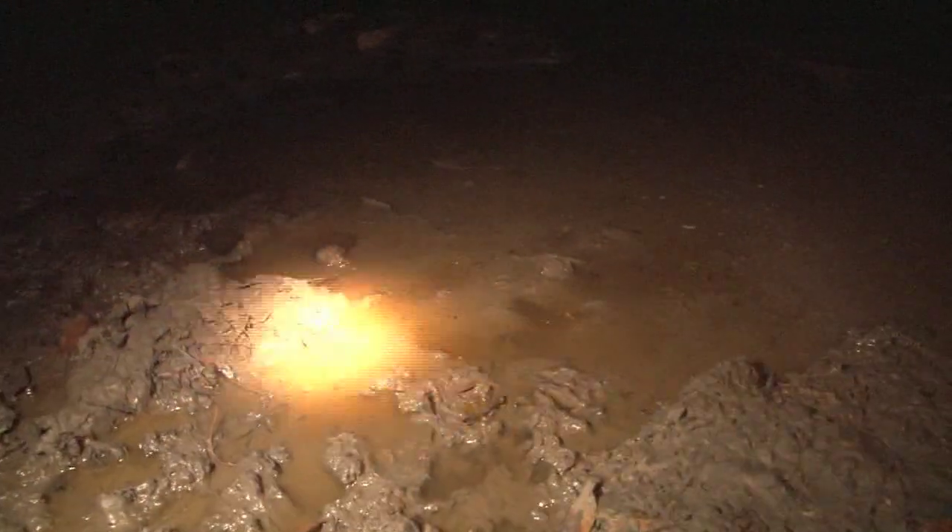A few hundred yards in and we get the unmistakable whiff of pig pee. John has been putting some old burger buns down and we can see they have been to this boggy burger king.